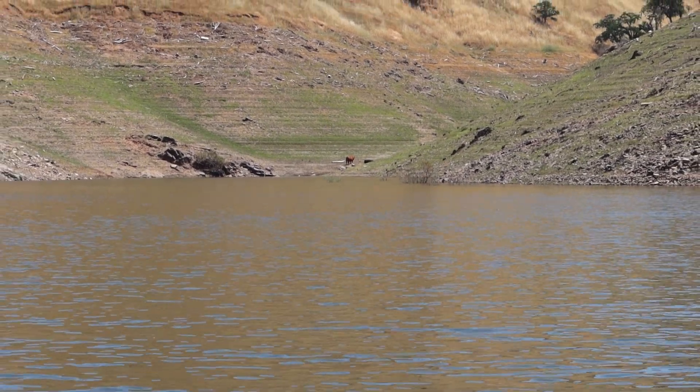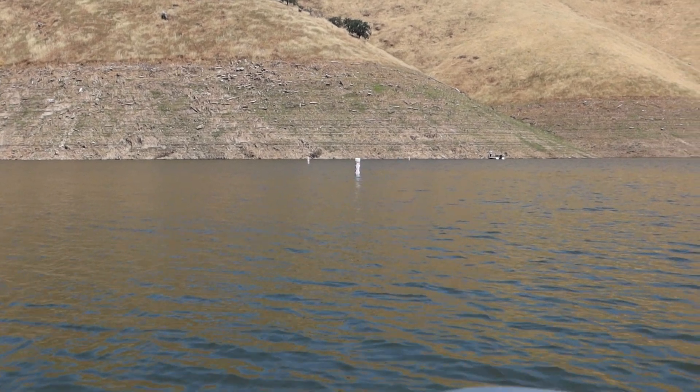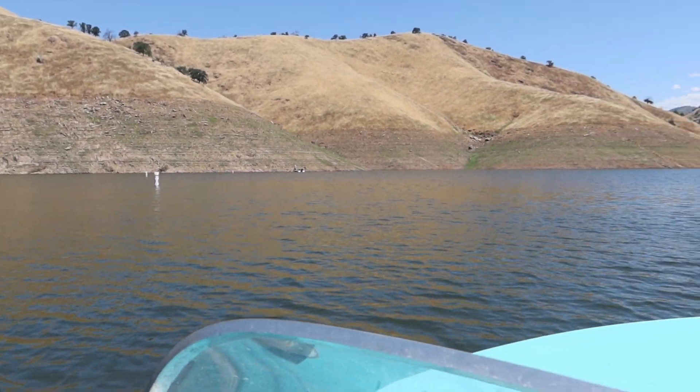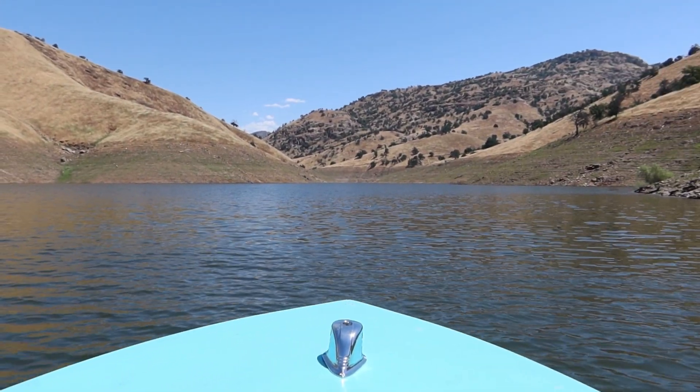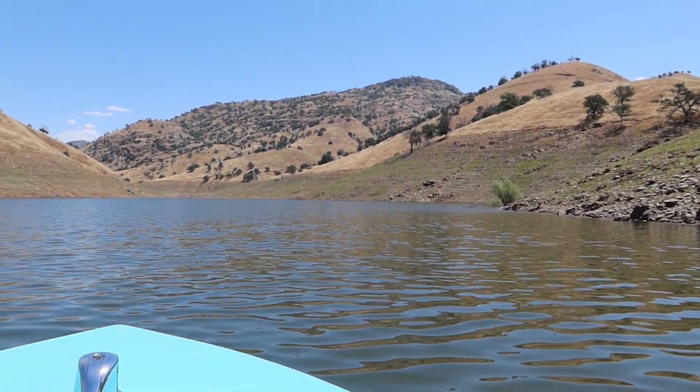There's a cow — just a cow chilling by the lake. So once again we've hit a no wake zone. There's a guy fishing and the lake goes up for a little bit further, but there's not a whole lot to see here.